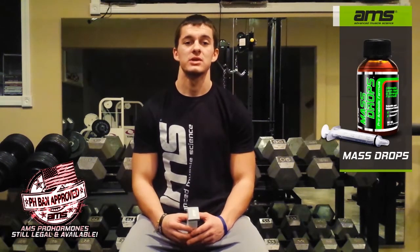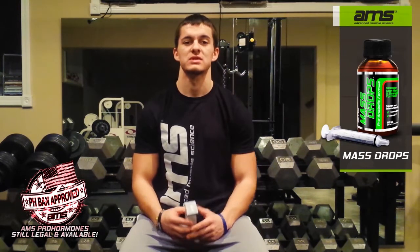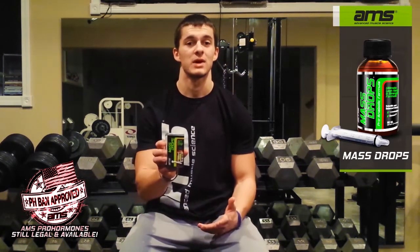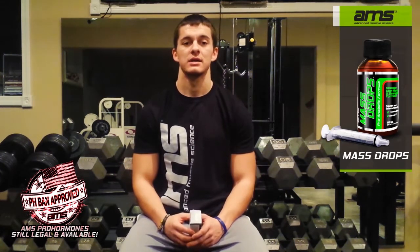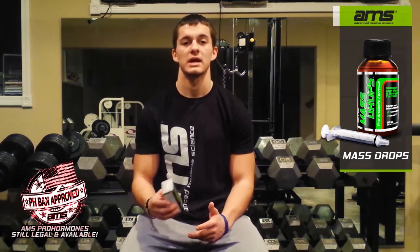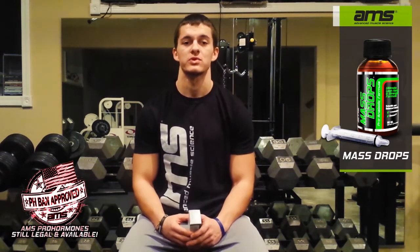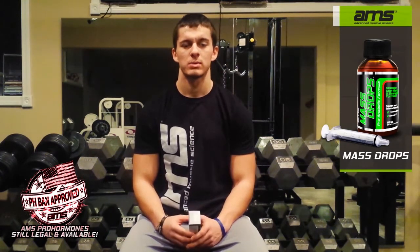Mash Drops is a combination of two DHEA metabolites: 1-andro and Decavol. What these are going to do is create a lot of potential for some nice solid mass gains, hence the name mass drops. The 1-andro is going to create potential for a lot of lean mass and strength gains. The Decavol, or 19-nor andros, is going to give you some nice lean, very striated muscular size, and also some crazy and unthinkable strength gains in the gym. It's also going to help with joint lubrication, so you don't have to worry about the dry joints that you often get when on pro-hormone cycles.